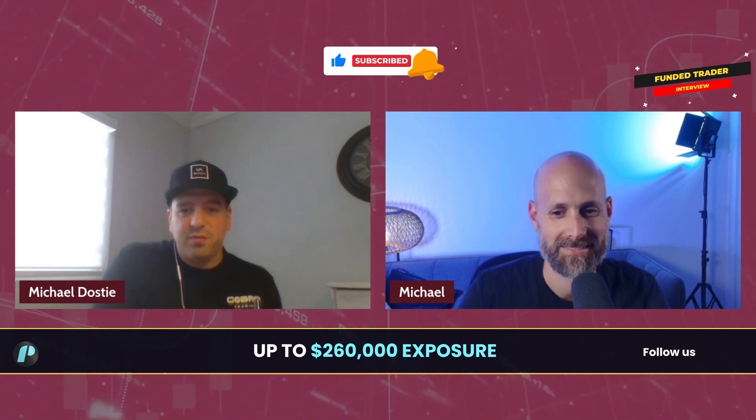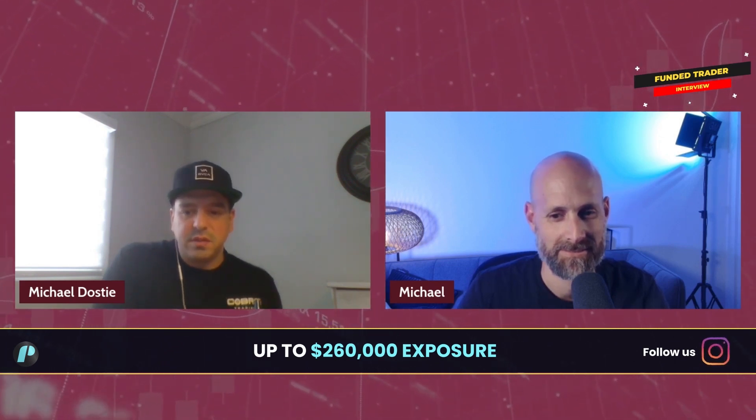Today I have a funded trader from Trade the Pool — Michael. Hey Michael, how's it going? Not too bad! Michael passed the evaluation for the $80,000 buying power — the super buying power. Michael, tell us how you did it. Respecting risk is one thing. Having the parameters set for you really allows you to succeed. Let's talk a little bit about your trading background and how long you've been doing that.